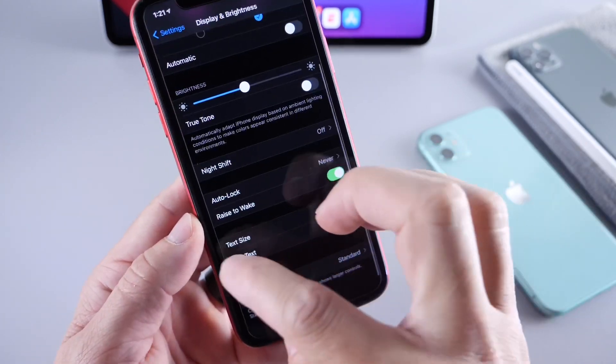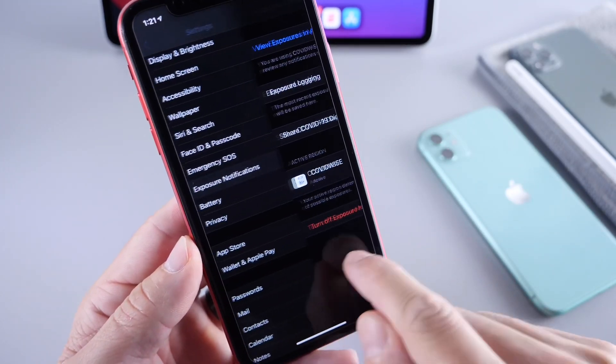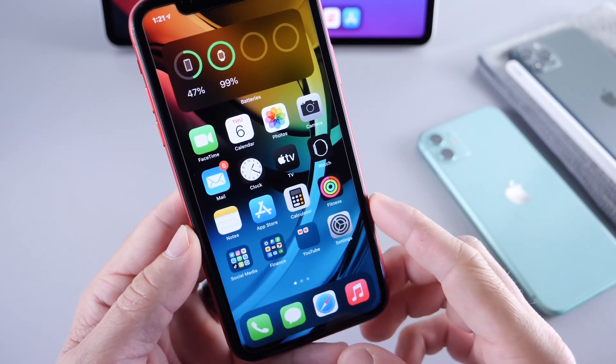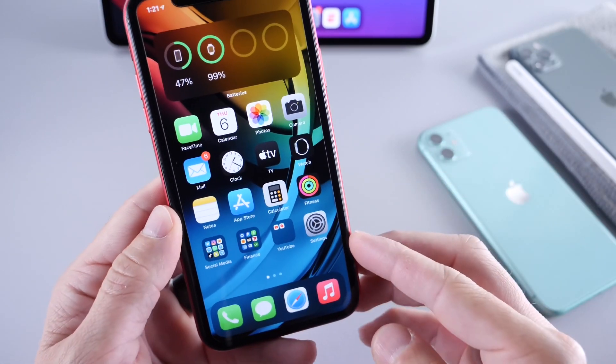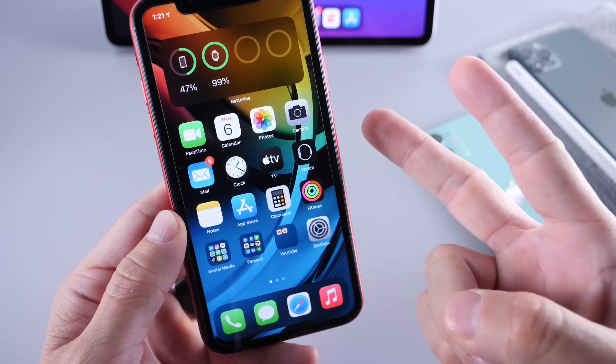We have the new Apple TV widget and the new exposure notification options within settings that are enabled now. If you want a full breakdown of this developer beta or public beta, links will be in the description for that video. Thank you for watching, guys — I hope you have a great day. I'll see you real soon. Peace.